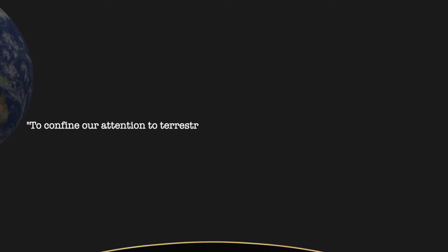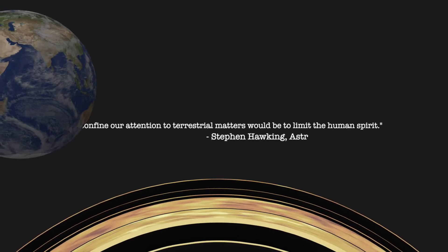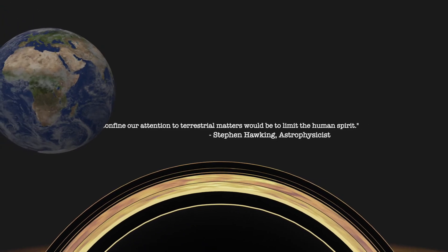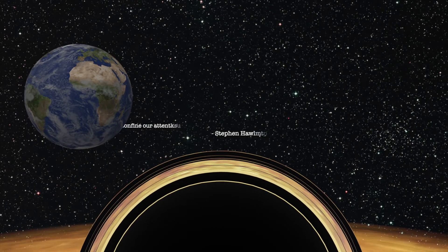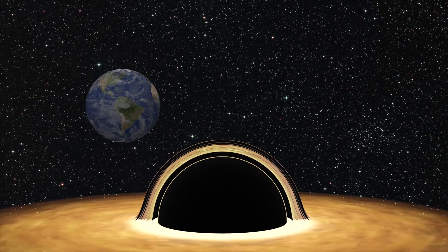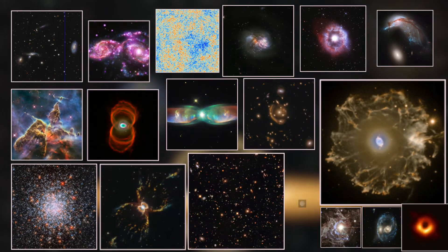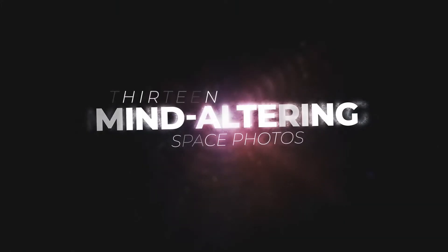"To confine our attention to terrestrial matters would be to limit the human spirit." — Stephen Hawking, astrophysicist. The universe is an incredible place full of objects that force us to re-examine what we already know. Over the years, many photos from space have been released. Here are 13 that are sure to change how you view the cosmos.